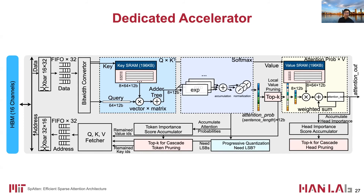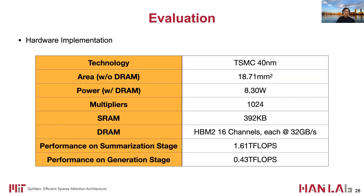We also designed an accelerator containing specialized modules to support token and head pruning and progressive quantization, as shown here. The critical path is fully pipelined to increase throughput. We implemented and synthesized the architecture with TSMC 40 nanometer technology. Spartan has 18.7 mm² area and 8.3 watts power. It consists of 1024 multipliers, 392 kilobytes of SRAM, and 16-channel HBM, each providing 32 gigabytes per second bandwidth. The performance on the summarization stage is 1.6 TFLOPS per second, and 0.43 TFLOPS per second for the generation stage.